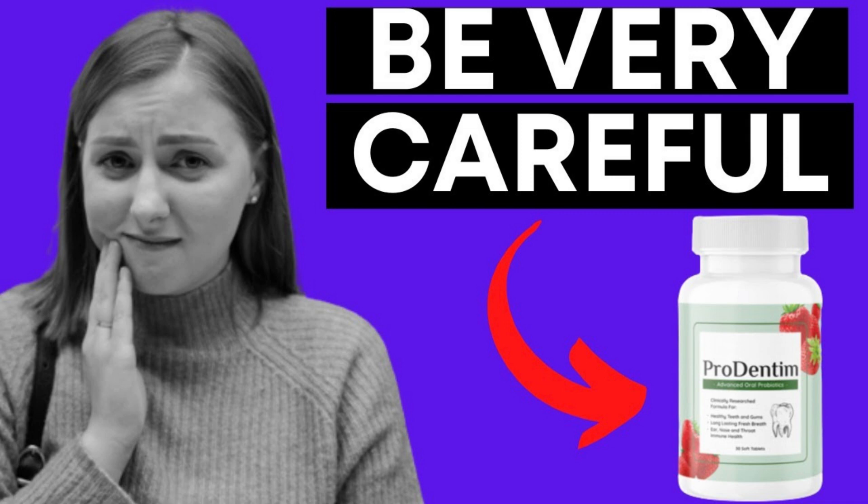Prudentum comes in the form of oral tablets and each bottle covers a 30-day supply. The correct way to use this product is simple — you just need to slowly chew a tablet every morning to support the health of your entire body, gums, and teeth.